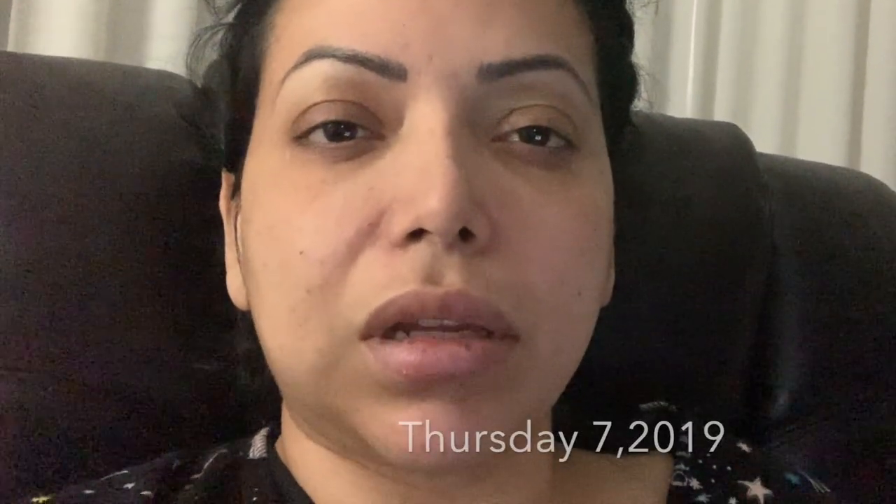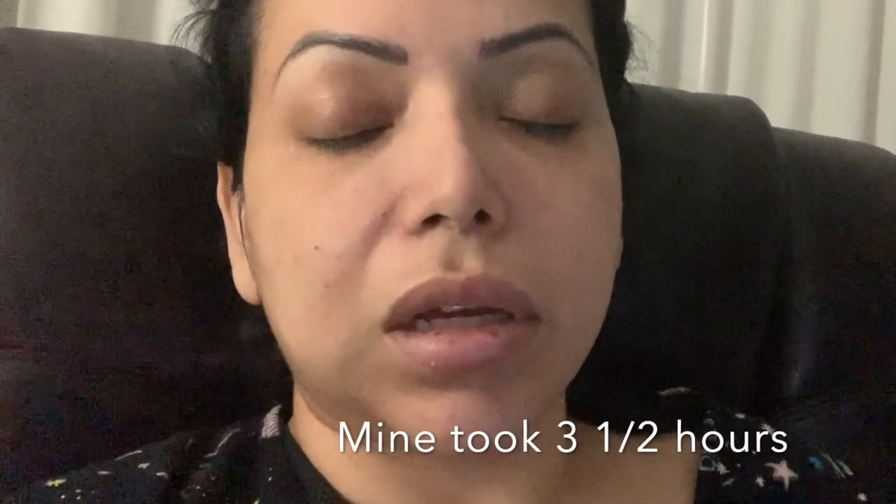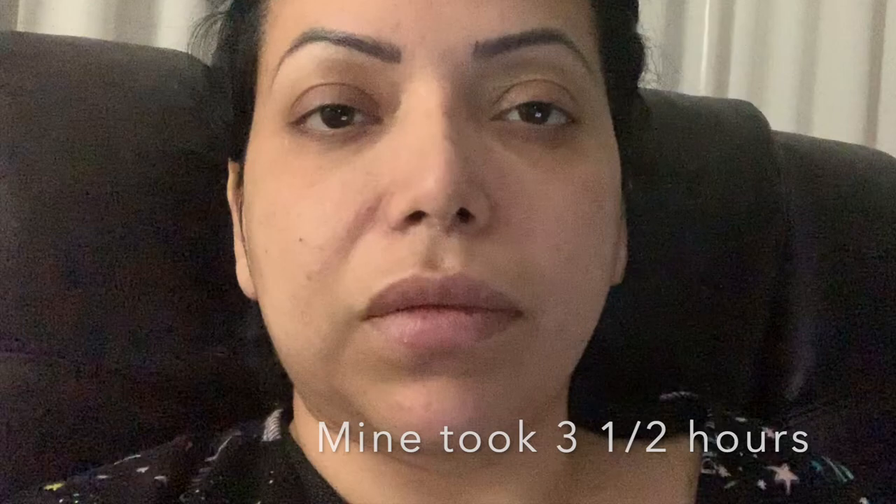Today is day one after my hysterectomy. I had it done yesterday at around 11 o'clock a.m. and it took roughly about two to three hours. I did have three c-sections before, so because of the scar tissue it could have taken around three hours.